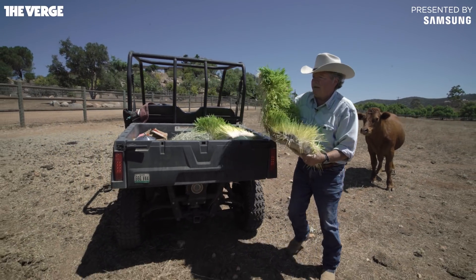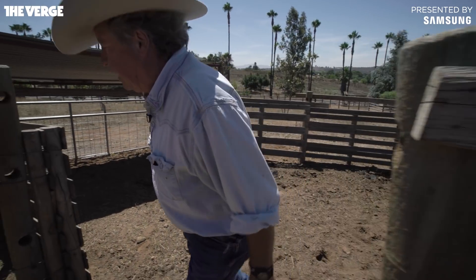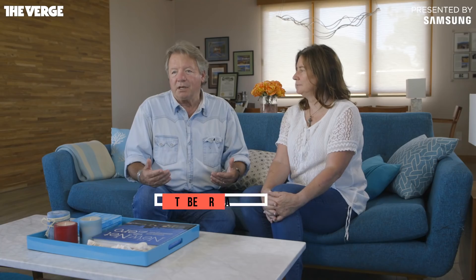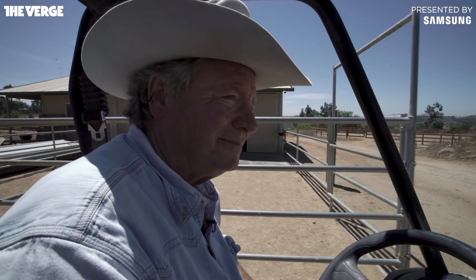I'm a progressive cowboy. A lot of people talk about freedom — are you free when a company has the ability to cut your power off when you're trying to take care of your family and just live your life?